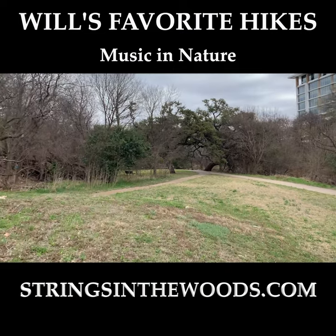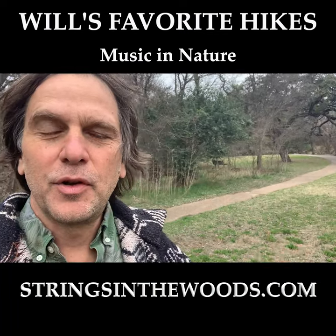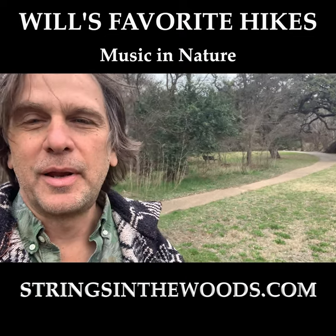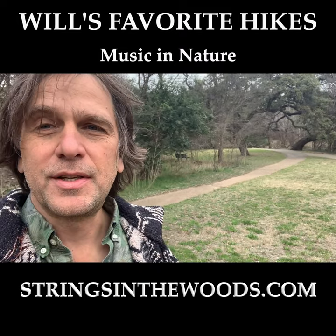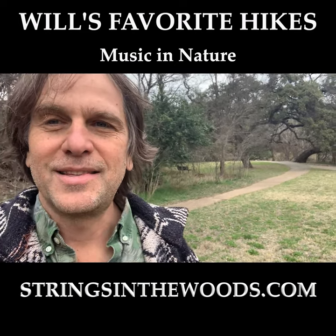I hope you enjoy this short walk right here in Central Austin. If you're looking to change your mood and get out into the wonderful nature we have here in Austin, Texas, I highly recommend coming on a Strings in the Woods walk — this is one of the places we visit. Check out stringsinthewoods.com. We look forward to changing your state of mind as soon as you sign up. Thanks a lot.